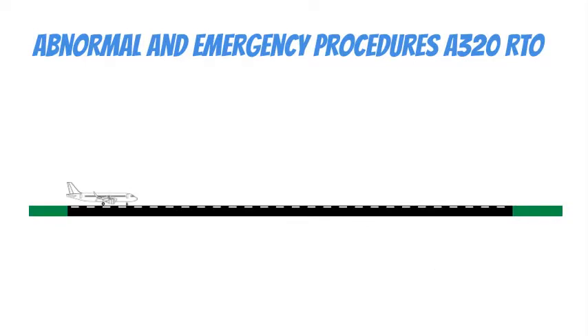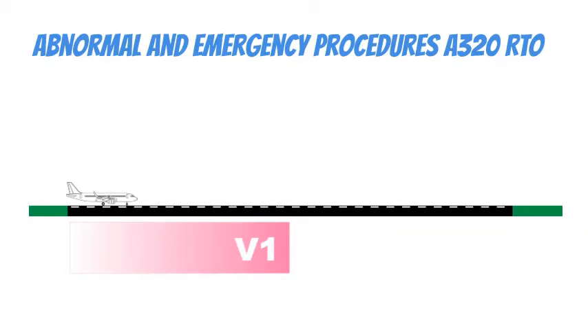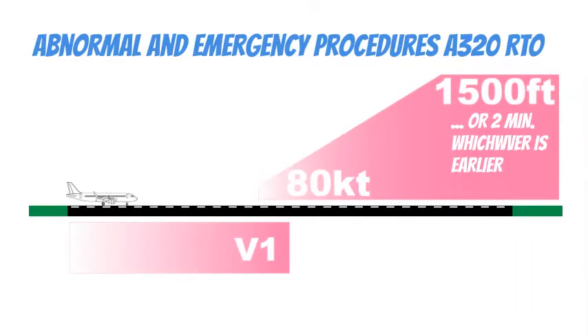Long-term experience shows that the Rejected Takeoff (RTO) is a potentially dangerous maneuver, and the time for decision-making is limited. It is almost impossible to list all the factors that could lead to the decision to reject the takeoff. However, to help the captain make the right decision, the Electronic Centralized Aircraft Monitoring System (ECAM) inhibits warnings that are not essential from 80 knots to 1,500 feet, or two minutes after lift-off, whichever occurs first. Therefore, the crew must consider any warning received during this period as significant.